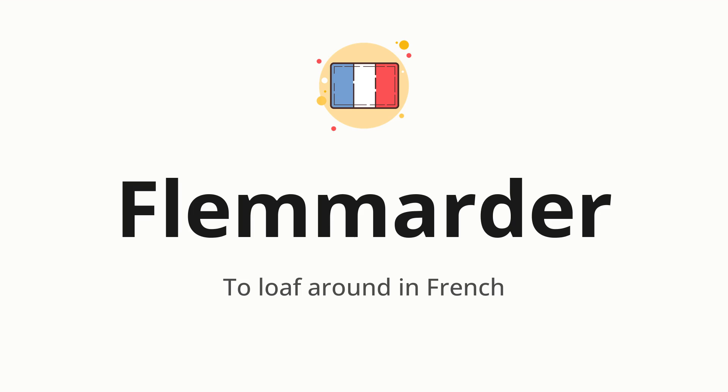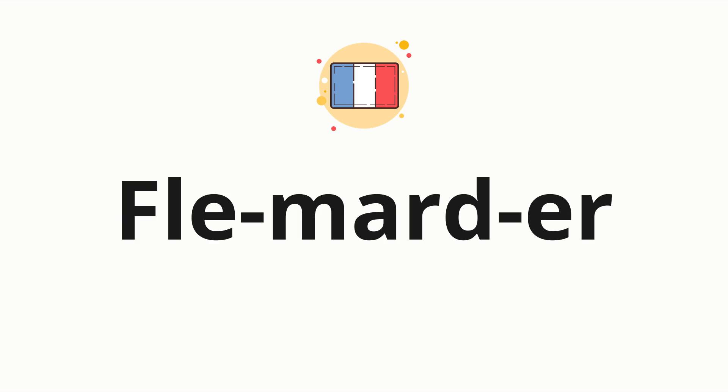Let's say it all together. Flémarder. One more time. Flémarder. Now let's split the word into syllables and then pronounce each syllable one by one. Flémarder.